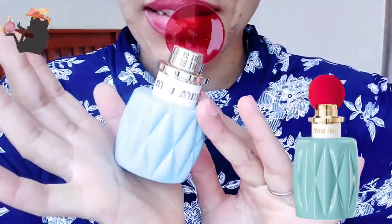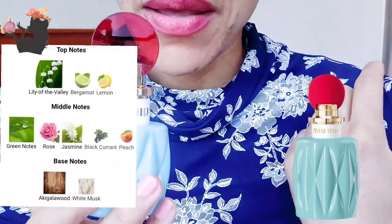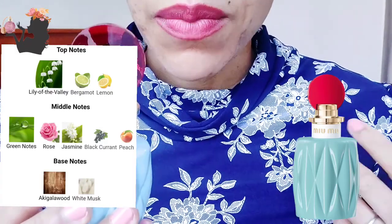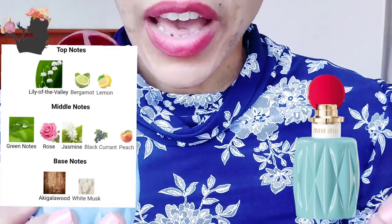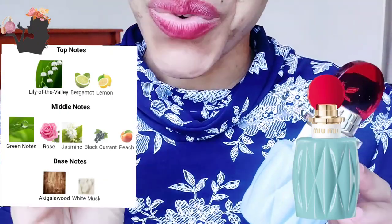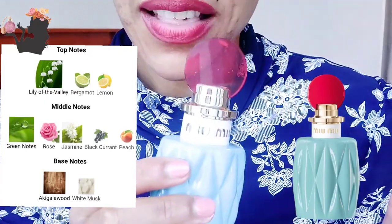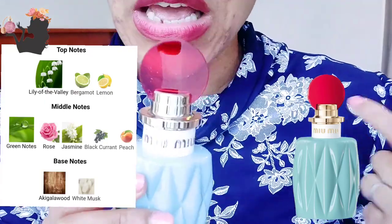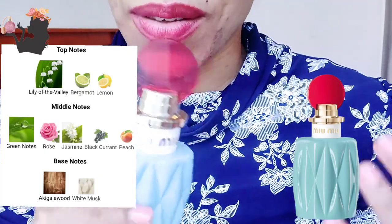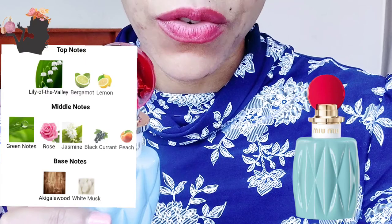I'm curious to see what this is going to smell like. The top notes are supposed to be lily of the valley, bergamot, and lemon — so I'm expecting something citrusy. The middle notes are rose, jasmine, blackcurrant, and peach, although whenever I've tried anything with peach I've never found anything that actually smells like peaches. I did grow up around peach trees.